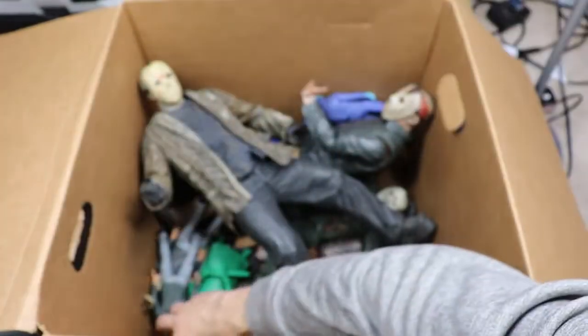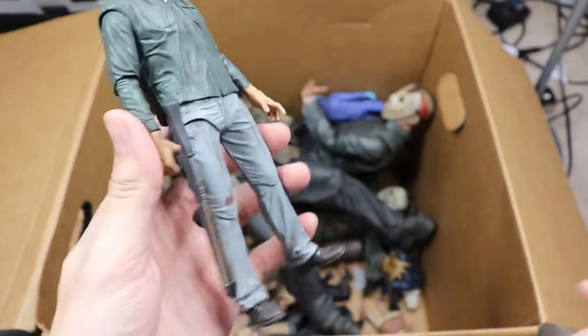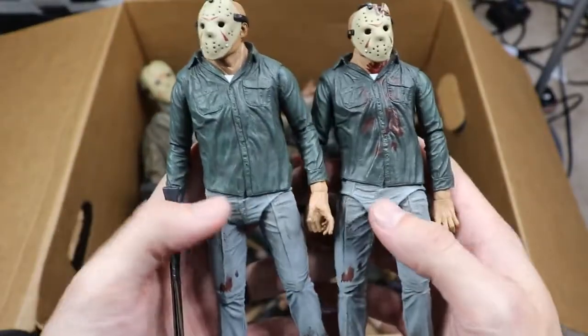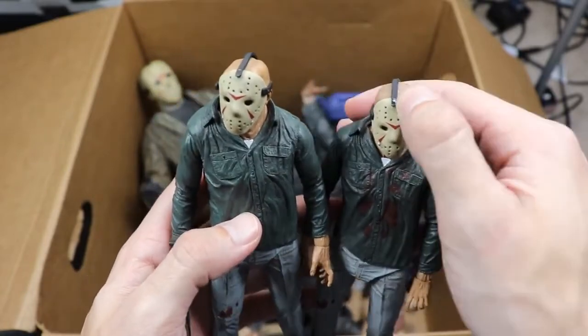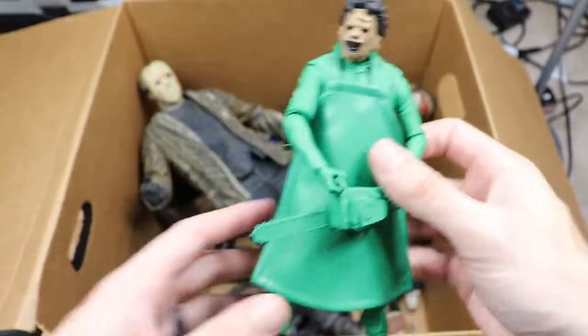Next up we have a Part 3 Jason with the nice blue jean color and the harpoon gun. Then we have another Part 3 without any weapons — two different Part 3s. One is the bloody version and one has blood on the shirt; one has the axe mark in the mask and one does not.